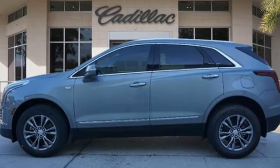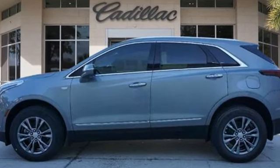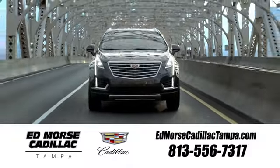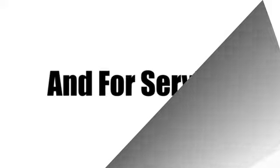Cadillac, second to none. Hurry in today for a test drive. Visit our website at edmorscadillactampa.com or call us today. For value and for service, it's Edmors.